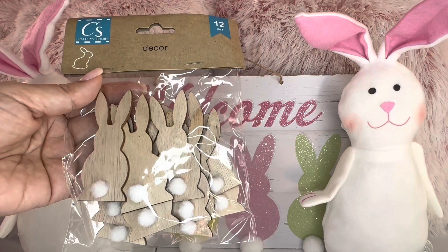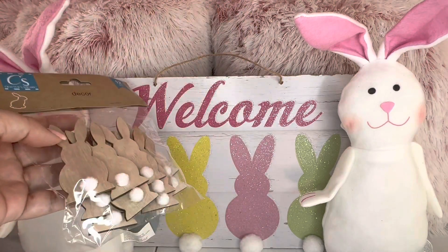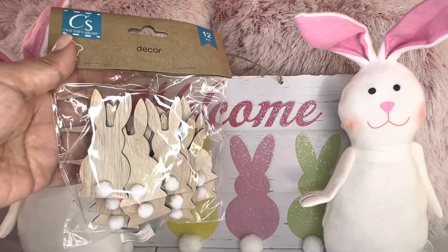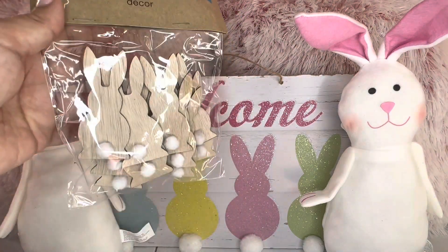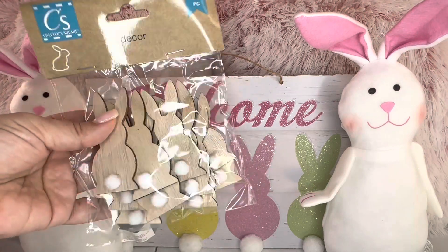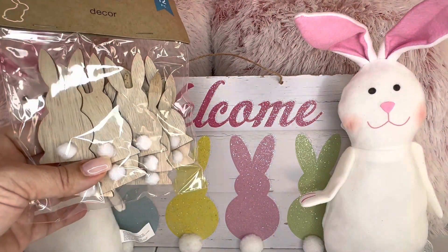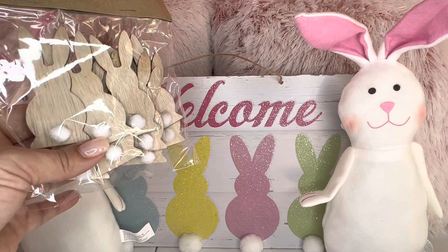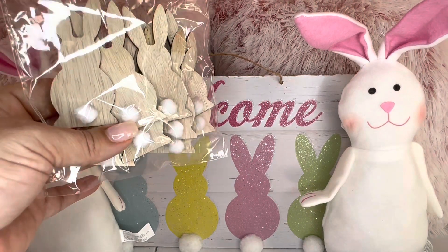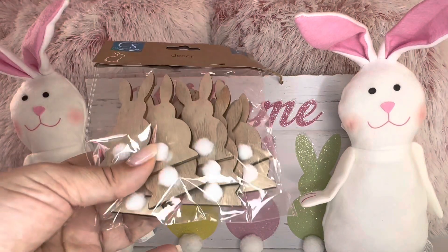There's a tall piece from the Crafter's Square. These are great for homemade Easter cards. You could leave them just natural, you could paint them, you could glitter them, you could bling them out. I love using these, especially I make little decor for every holiday using clothespins. That's why I love using these and I give them away.